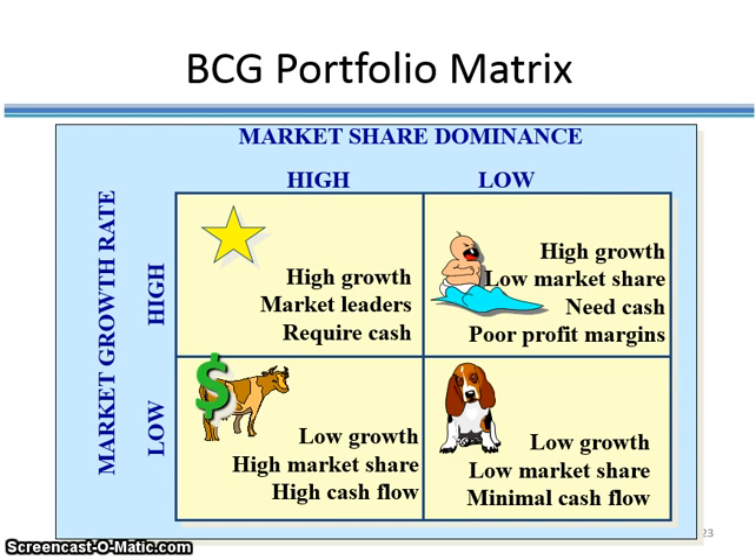BCG stands for Boston Consulting Group, a very famous market research company that invented this portfolio analysis tool. In the upper-left quadrant is referred to as a 'star' — these are brands or products that not only have a huge share of the market, such as 50%, but are also in marketplaces growing at a very fast rate. The upper-right quadrant is referred to as a 'problem child' — it is in a high growth rate market, but has a very low market share, so it is not a market leader. It's a problem child because it needs cash investment in order to move and become a star.